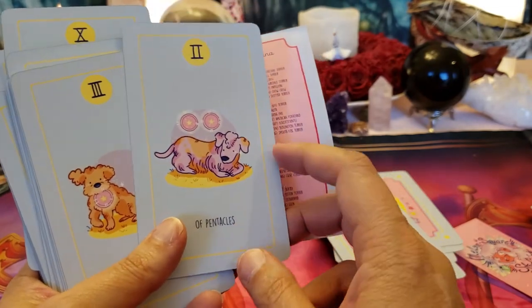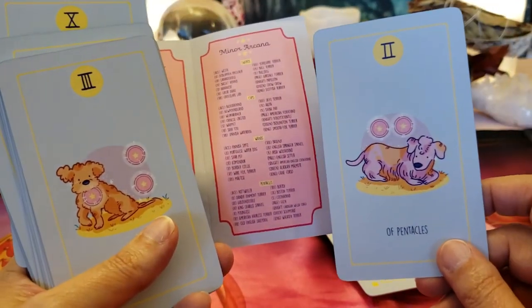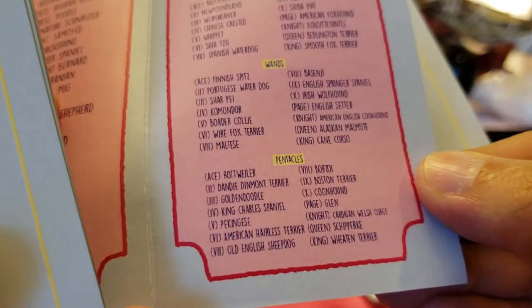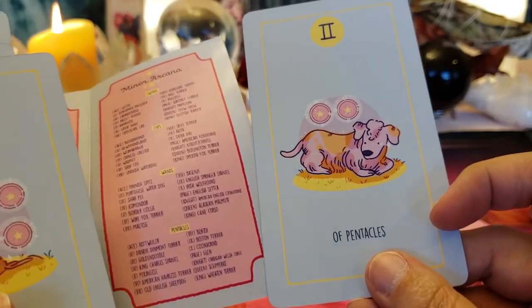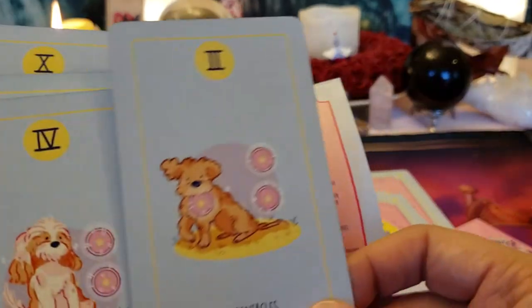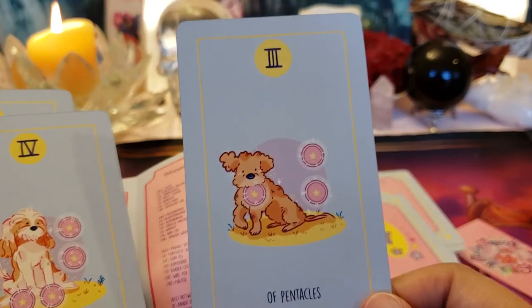Two of Pentacles — balancing time, money, whatever. What is that? A Dandy Dinmont Terrier. These cards are perfect — they're not sad or scary in any way. This would be a great deck for kids.